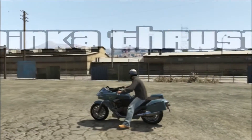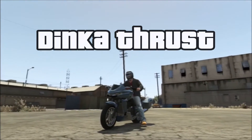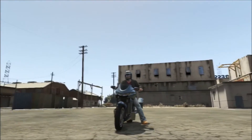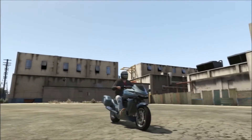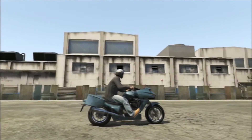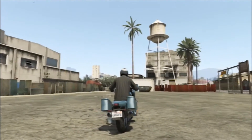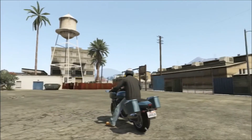Dinka Thrust. This one came out a long time ago and I always dug it. It's based on the Honda DN01 and it's got a lot of mods. It's pretty cool and it's real fast in a straight line. I don't think it's beatable, but it's another cool one to keep in the garage now that I got room.